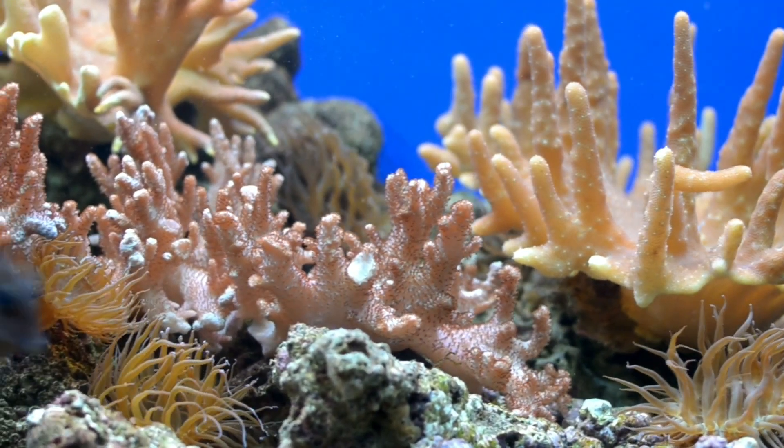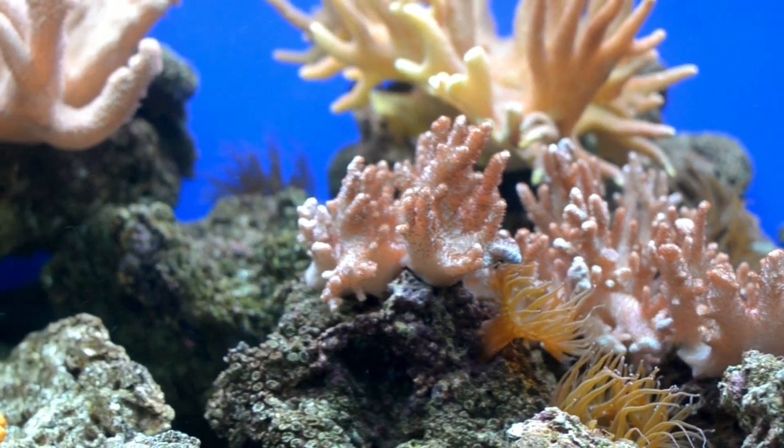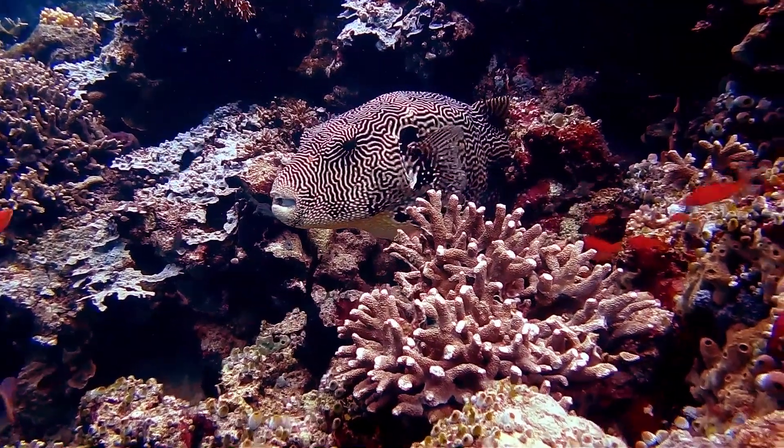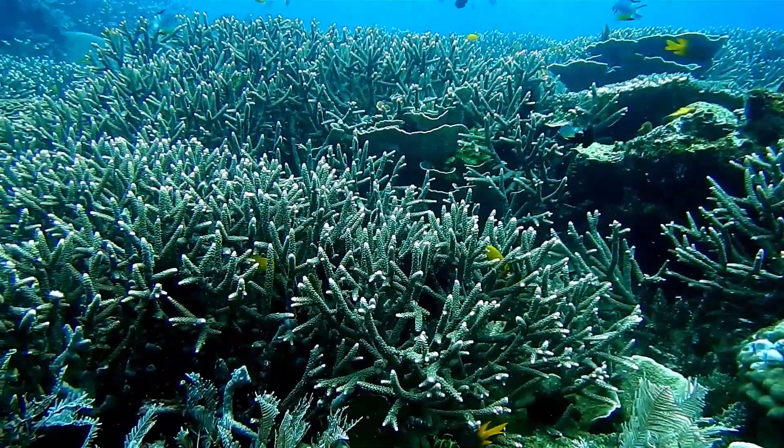Over thousands of years, these skeletons accumulate, resulting in the formation of massive reef structures. These reefs serve as a habitat for an incredible diversity of marine species, making them similar to the rainforests of the seas.